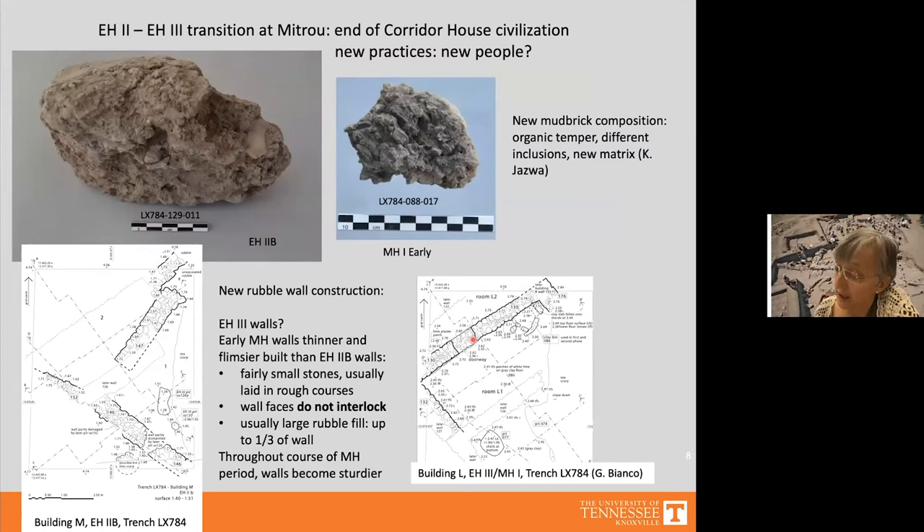With the destruction of Building M, the site seems to have reverted to a simpler, trans-egalitarian settlement, with drastic changes in architectural and burial practices that suggest a new population group may have entered around this time. A striking observation by Kyle Jazwa is that mud bricks are now made with a very different recipe — with organic temper, different inclusions, and a new matrix — and this is the only drastic break in mud brick composition observed throughout Mitru's entire history.